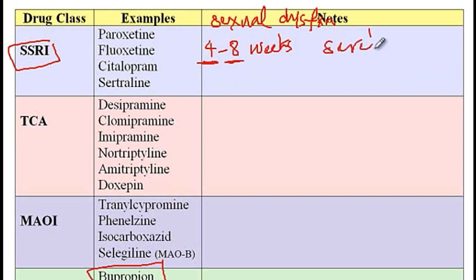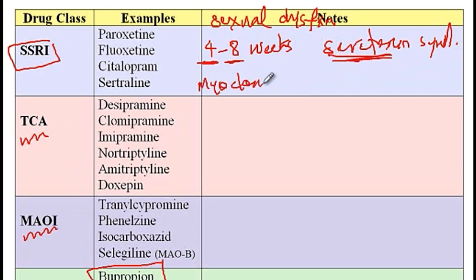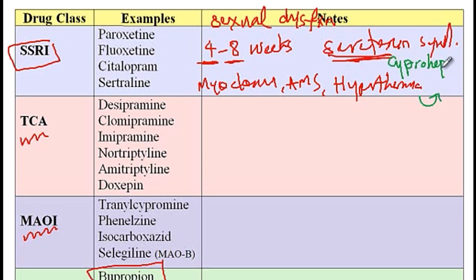You must be aware of serotonin syndrome. If these medications are combined with other drugs like TCAs, monoamine oxidase inhibitors, or SNRIs, and there is too much serotonin in the nervous system, it will cause serotonin syndrome, which presents with myoclonus, altered mental status, fever, and hyperthermia. This is a life-threatening condition that must be treated with serotonin receptor antagonists like cyproheptadine.